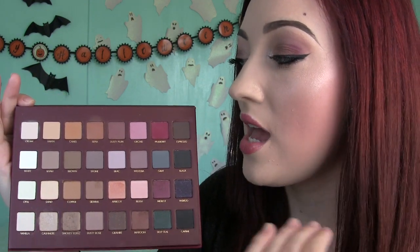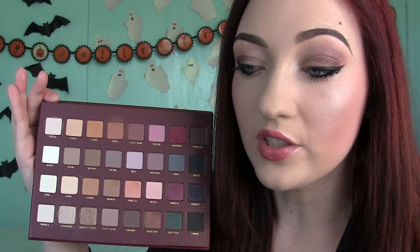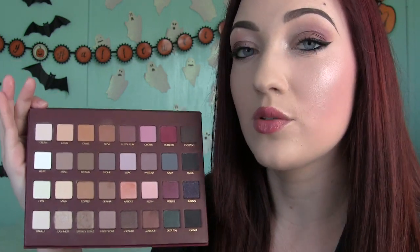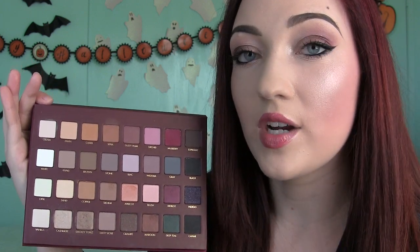I do really like the selection, but as a whole it's mostly warm-toned shadows. I just wanted to throw that out there for people who have cool skin tones like I do — I have a lot of pink in my skin. If you're afraid of warm-toned shadows, this might not be the palette for you.